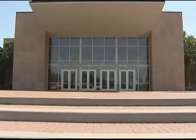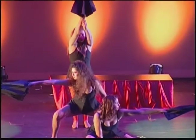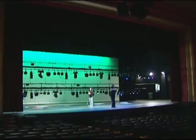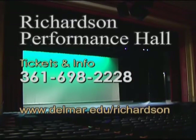Plan your next event at Del Mar College's Richardson Performance Hall. Our facility accommodates conferences, concerts, religious events, and private parties. We have three lounges, balcony elevators, and a convenient drive-up drop-off. For productions, Richardson Performance Hall has more than 1,700 seats and is outfitted with staging, rigging, lighting, and sound capabilities, plus many patron and performer amenities. Book your next event at Richardson Performance Hall — we create dreams one event at a time. For more information, call 361-698-2228.